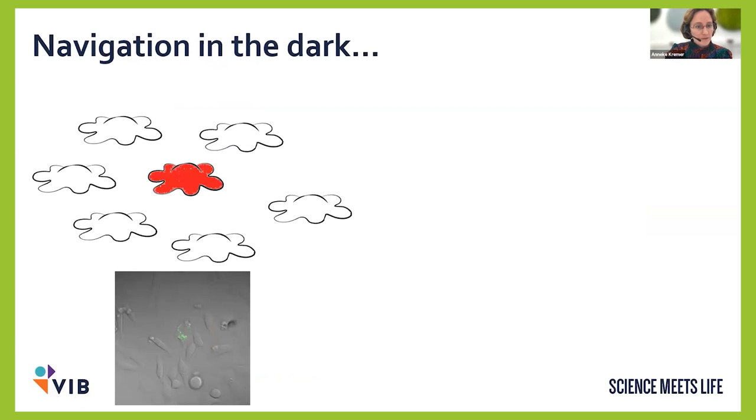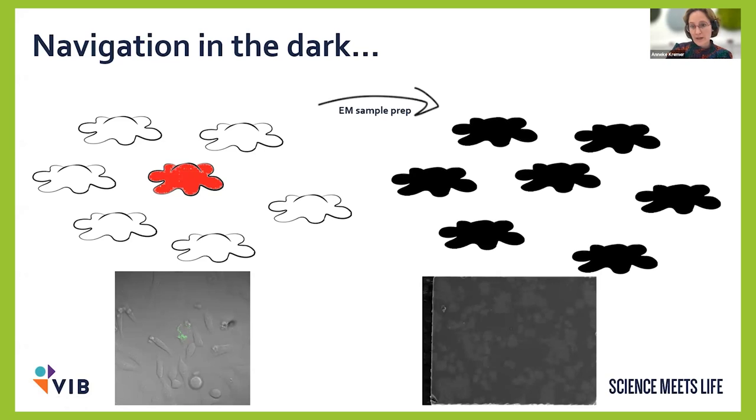The most straightforward CLEM workflow is finding the cell of interest. Cells may be transfected and express GFP, making them identifiable in the light microscope. But after EM sample preparation, the fluorescence is gone and the cells are completely black. In the SEM, we don't see fluorescence anyway. So we need additional navigation to be able to target a specific cell.